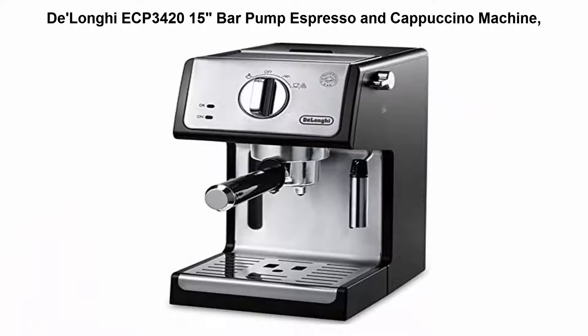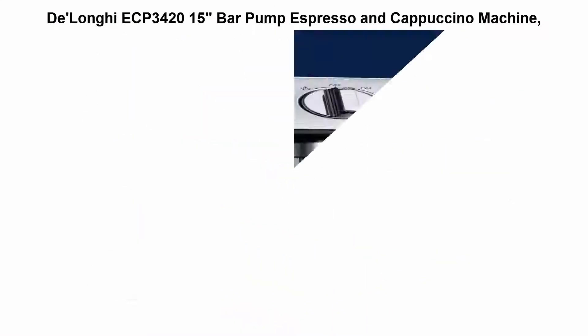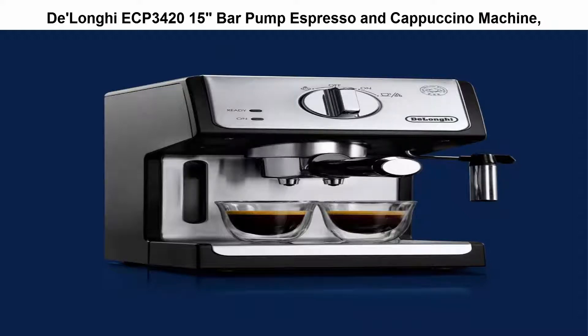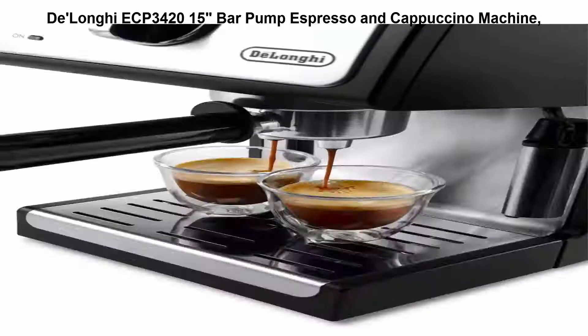Top 5: DeLonghi ECP 3420, 15 bar pump espresso and cappuccino machine. 5 bar professional pressure assures quality results every time. Input power: 1100W.